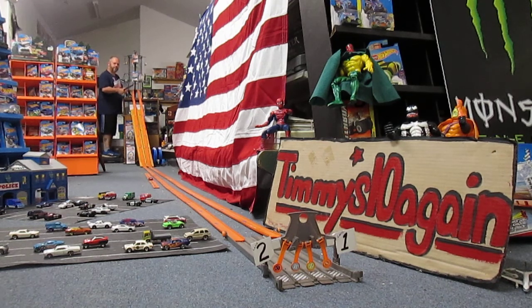Alright Carissa, are we all set up? We are all set up. The old school 1978 Dodge Monaco will go in lane 1. The 2004 Dodge Charger will go in lane 2.